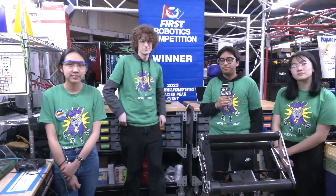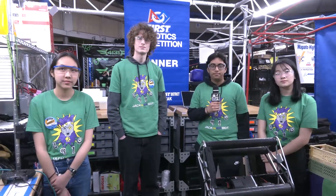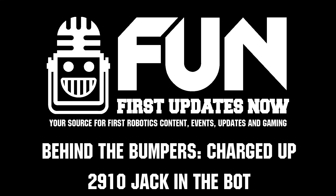Jack and the Bot, thank you so much for telling us more about your robot and taking the time to do so. As we record this, already one event is under your belt, looking for another one here at Sun Dome. Good luck here and can't wait to see you at the World Championship as well.